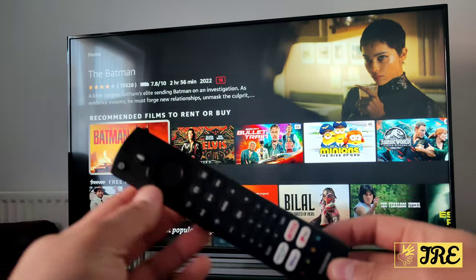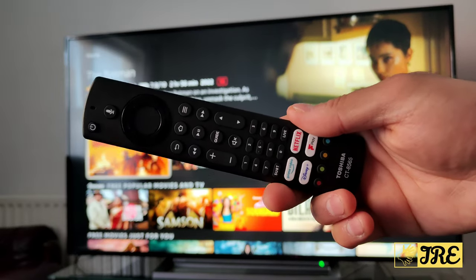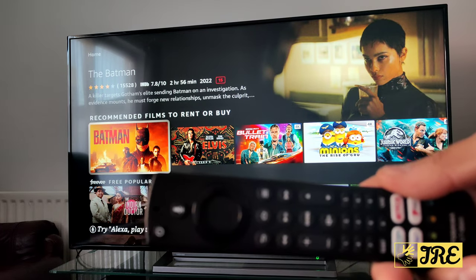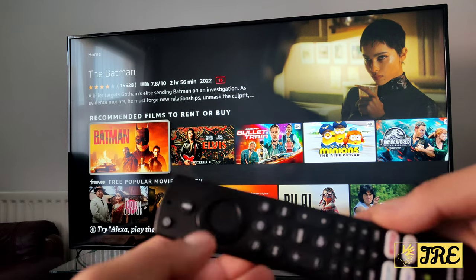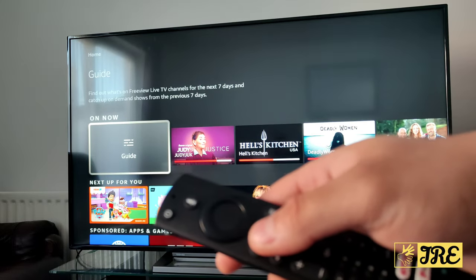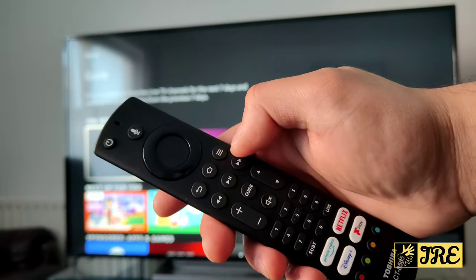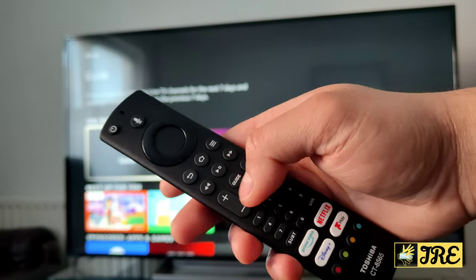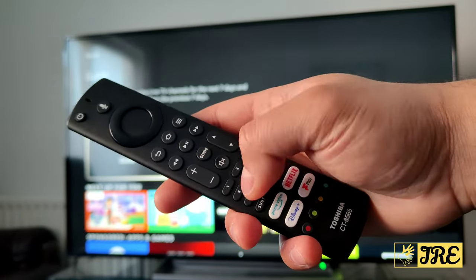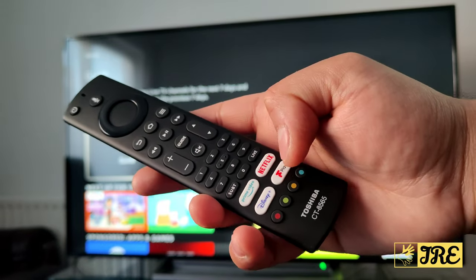This is the remote that it comes with. It's very similar to a Fire TV stick remote. You've got the power button, a mic button where you can say 'Alexa, play a certain song,' navigation buttons, back button, home button, options, rewind, play/pause, fast forward, volume control, guide button, and mute. It also has a subtitle button, live button, Prime Video, Netflix, Freeview Play shortcuts.